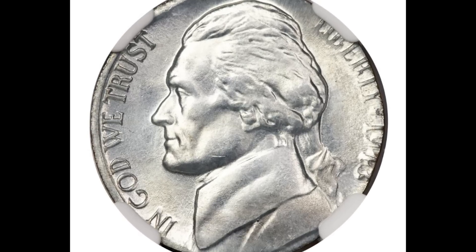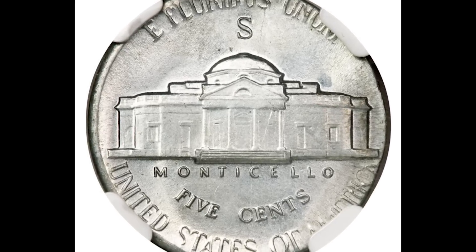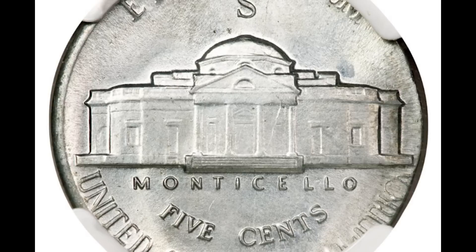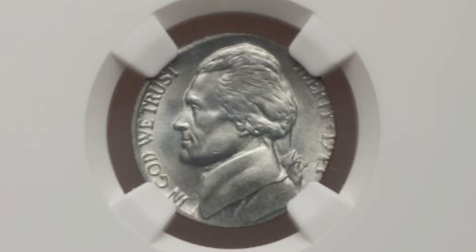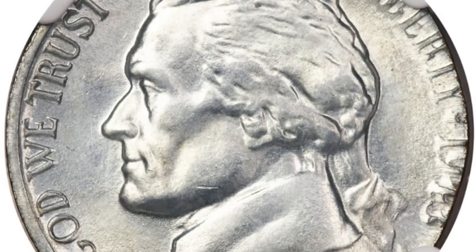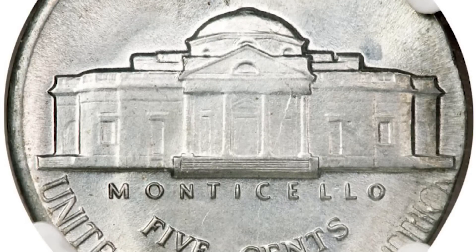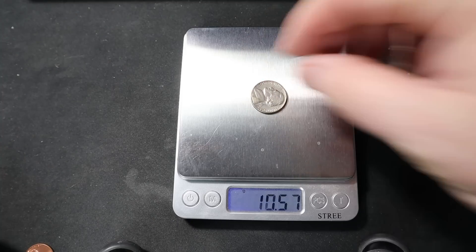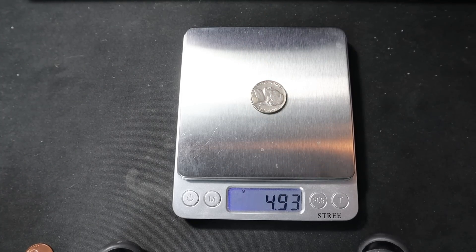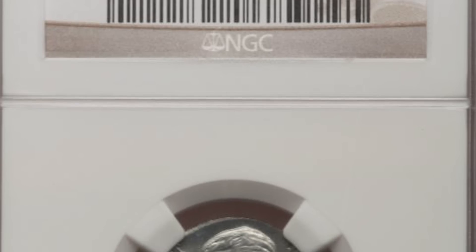This nickel was struck on a one-cent planchet. Usually when we see this, the coin is a reddish color due to the copper in the planchet, but this one actually looks like a nickel planchet because the planchet is steel. In 1943, the year this nickel was struck, the mint changed pennies from copper and zinc to steel to conserve copper for the war. The penny planchet was somehow used to strike this nickel. You could identify it by the size and weight difference — a 1943 nickel should weigh about 5 grams, but this one only weighs 2.9 grams. A steel planchet will also stick to a magnet. This nickel graded mint state 66 and sold at auction for almost $15,000.